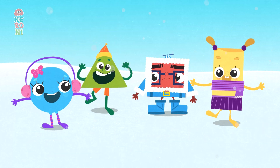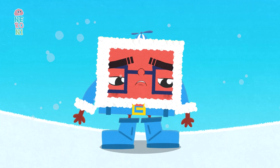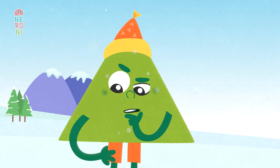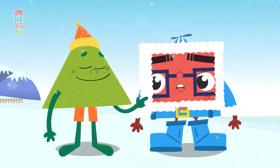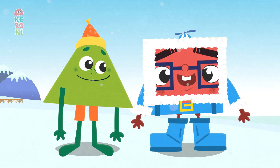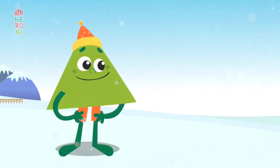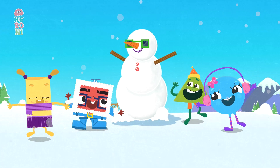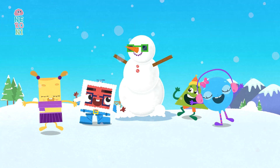But Sammy Square looks sad. He didn't find anything to put on the snowman and he feels left out. Tobias thinks for a moment and suddenly has an idea — Sammy can put his square-shaped sunglasses on the snowman! That makes Sammy smile. He runs home to get his square-shaped sunglasses and puts them on the snowman. Cool! The Chum Chum Shapes give a big cheer. There are smiles all around.